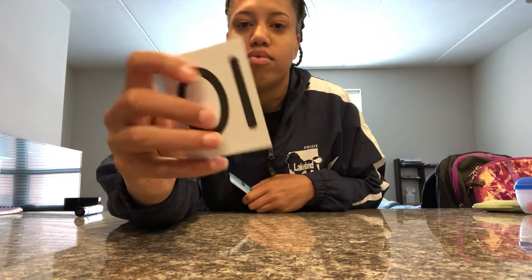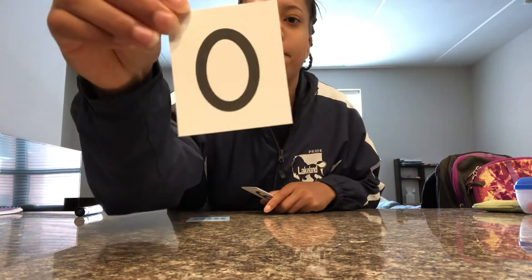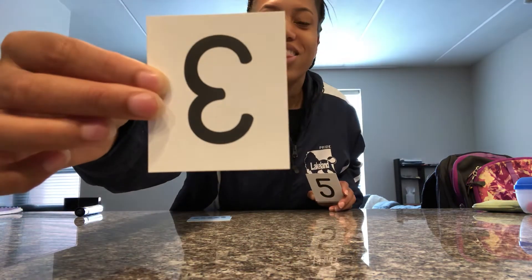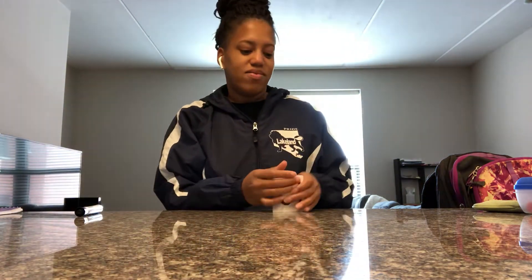Ms. Carter is going to move our counting bears and we are going to do a quick 'tell me the number.' Ready? Let's go. What number? Good job. Thomas Carter, what number? Zero. Good job. Thomas Carter, what number? Six. Good job. And Thomas Carter, what number? Three. Good job. Thomas Carter, what number? Five. Good job. And lastly, what number? Eight. Good job, friends. Awesome — telling you the number.